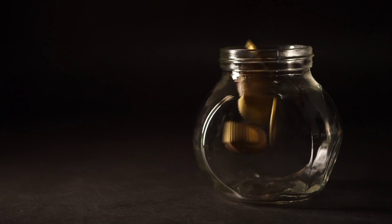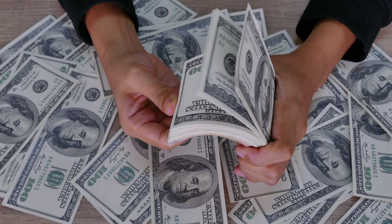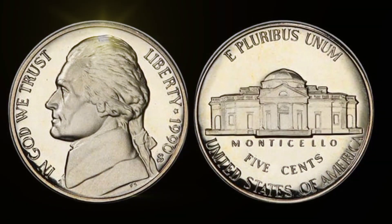Hello, friend coin enthusiasts. Welcome back to our channel. Today, we've got an extraordinary tale to share, one that revolves around a seemingly humble coin, the 1990 United States 5-cent Liberty E Pluribus Unum coin. Don't let its unassuming appearance fool you — it might just be worth millions.